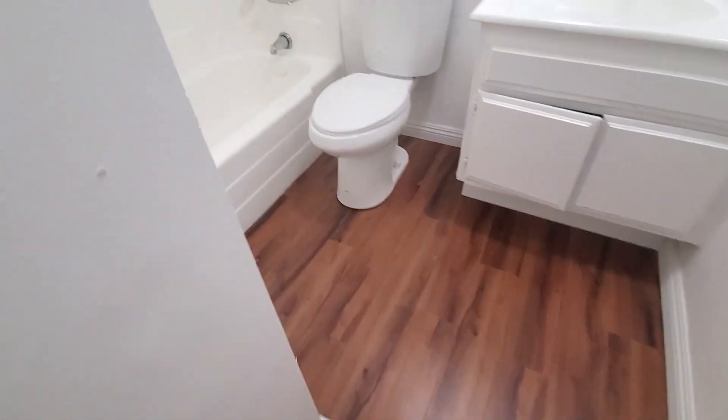Over here is the full hallway bathroom with a bathtub, toilet, and sink.